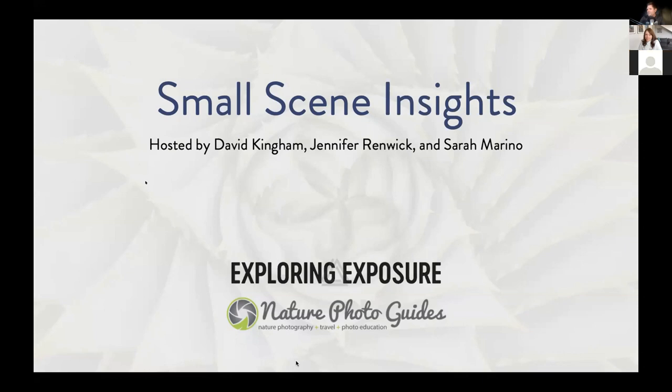Welcome to today's webinar, which is Small Scenes Insights, featuring David Kingham and Jennifer Renwick of Exploring Exposure, and me, Sarah Marino, of Nature Photo Guides.